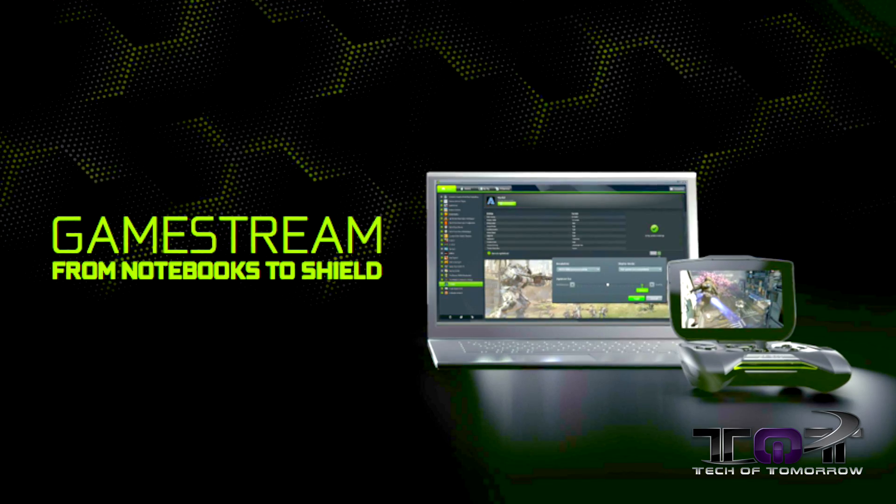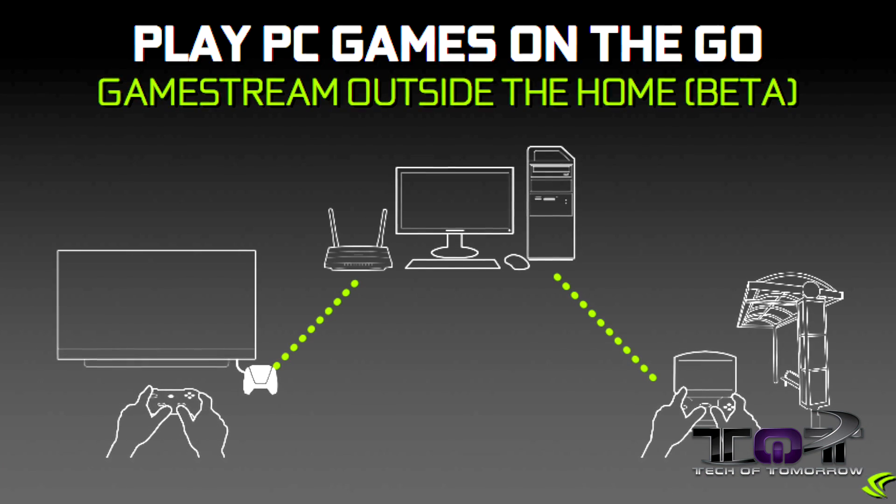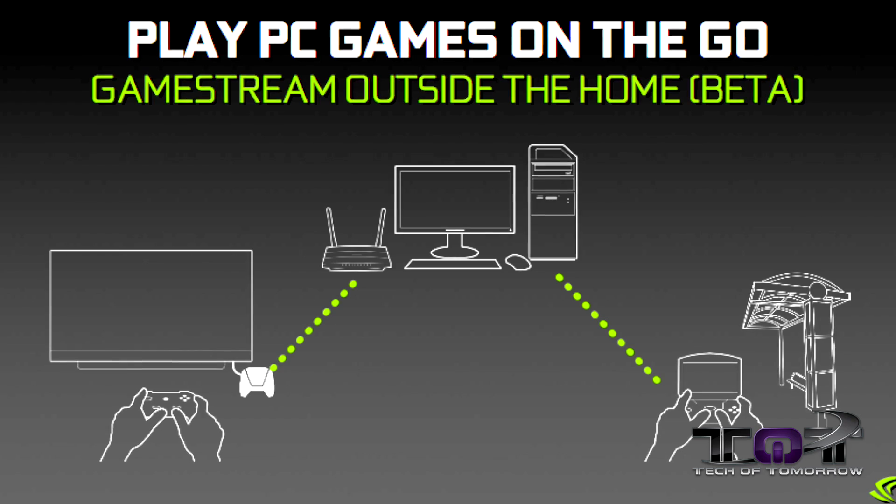Next up is GameStream. GameStream is going to be really cool — basically what you're going to be able to do is take your Shield and go anywhere, a friend's house or anywhere that has access to a PC, Xbox, or that type of setup, and you'll be able to automatically stream your games and play them off of your Shield. I'm going to hand that over to Captain Kevin next week for a full demo. Currently this is in beta format, so results will have to be seen as we start doing testing.